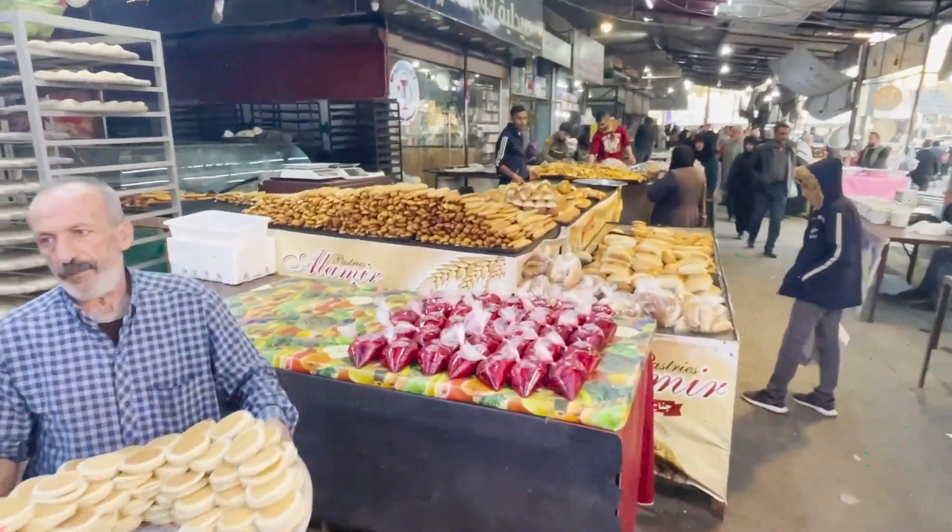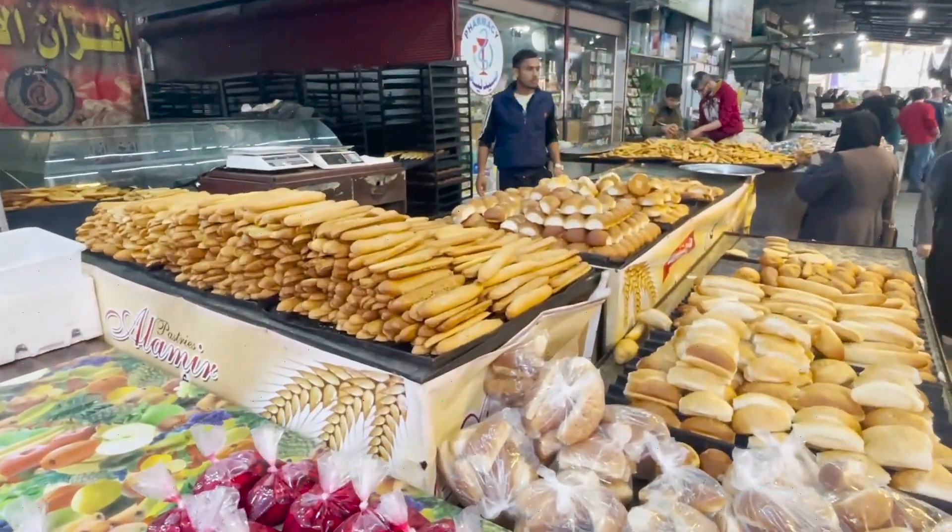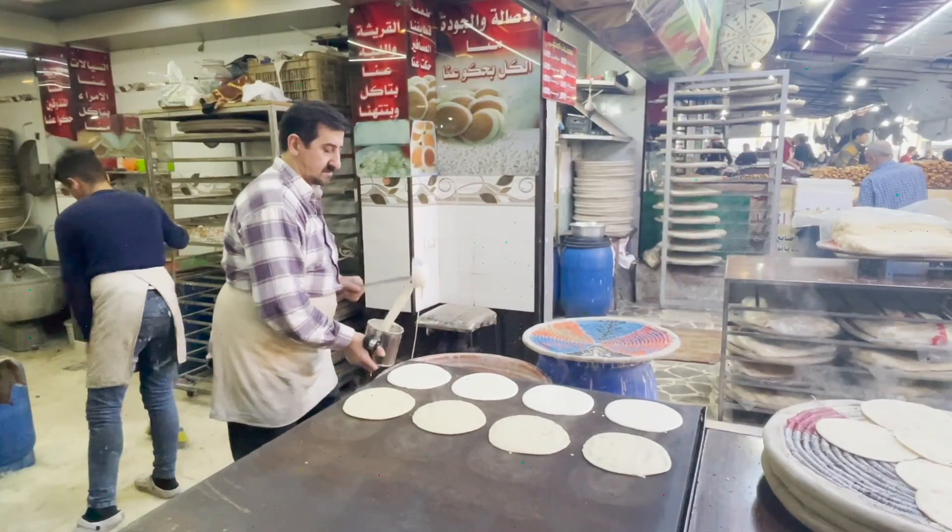This looks like a snack market — all different types of bread. And here you can see the guy making the breads.